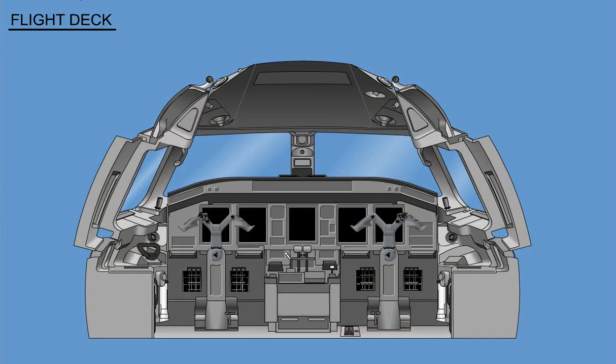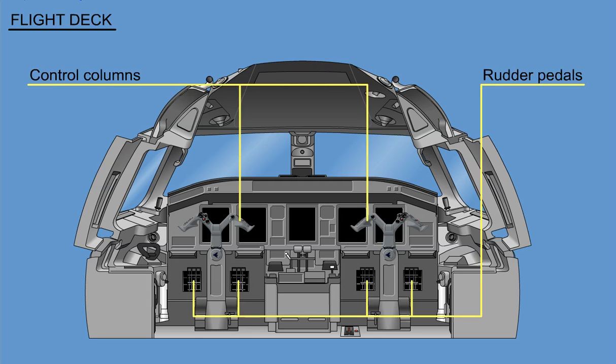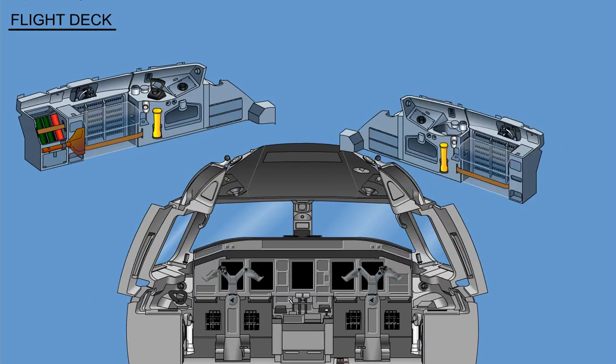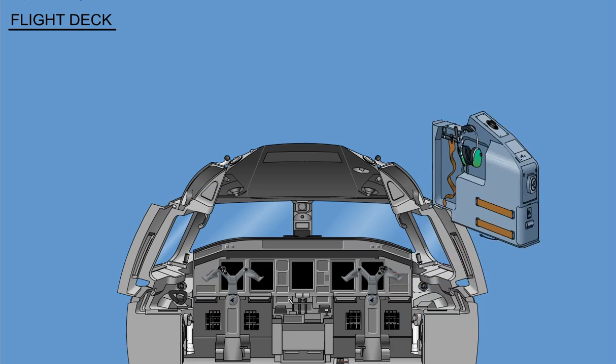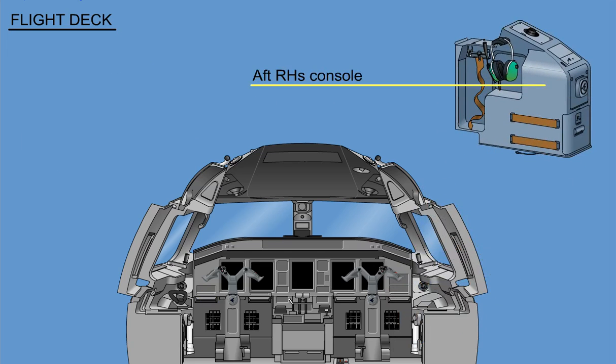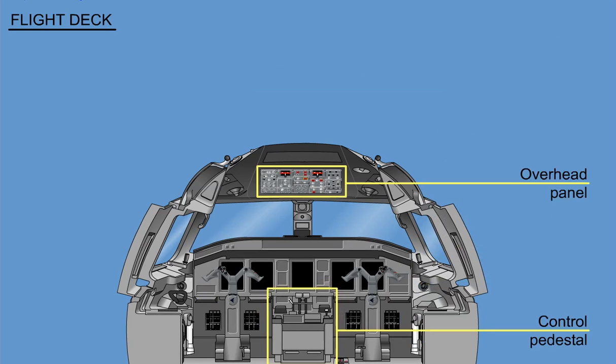The flight deck interior contains the control columns and rudder pedals, the pilot and co-pilot lateral consoles located beside each pilot seat, the aft right-hand side console, the control pedestal, and the overhead panel.